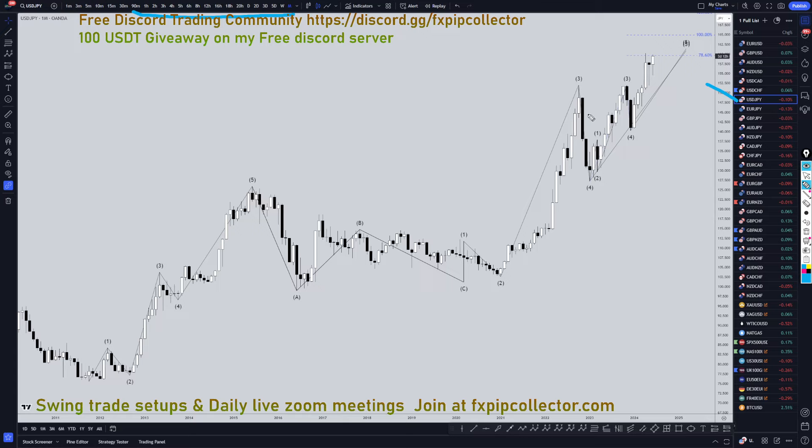On the dollar yen, I'm definitely still looking at this as an uptrend. Maybe this is a wave 5, and if it is a wave 5, it definitely could turn into 78 or possibly to 100. I do not see any proof that it's over yet. I do not see a break of structure, I do not see a Fibonacci bounce, I do not see any reason yet to believe that this uptrend is over.